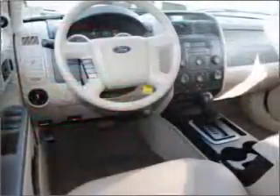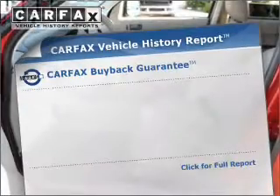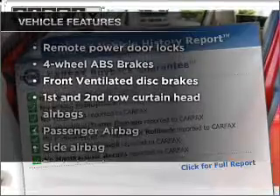You will appreciate the safety feature of anti-lock brakes. Let the sun shine in with a sunroof. Carfax has offered to provide you with peace of mind. Plus, enjoy these notable features that are included in this ride.